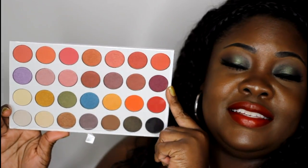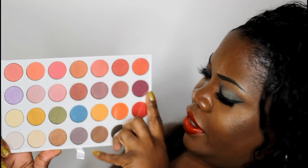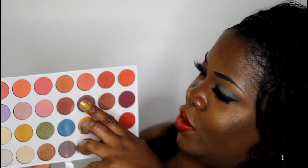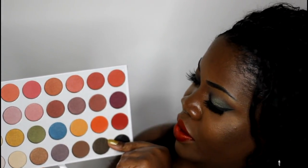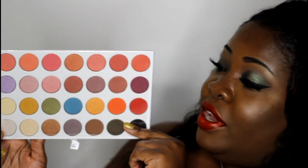This next layer is super gorgeous as well. You have some deeper hues — I see some golds in here and some bronzier shades, so super pretty. You have lots of reds and peachy-type shades in here as well, so that would be a nice summer layer to play around with.